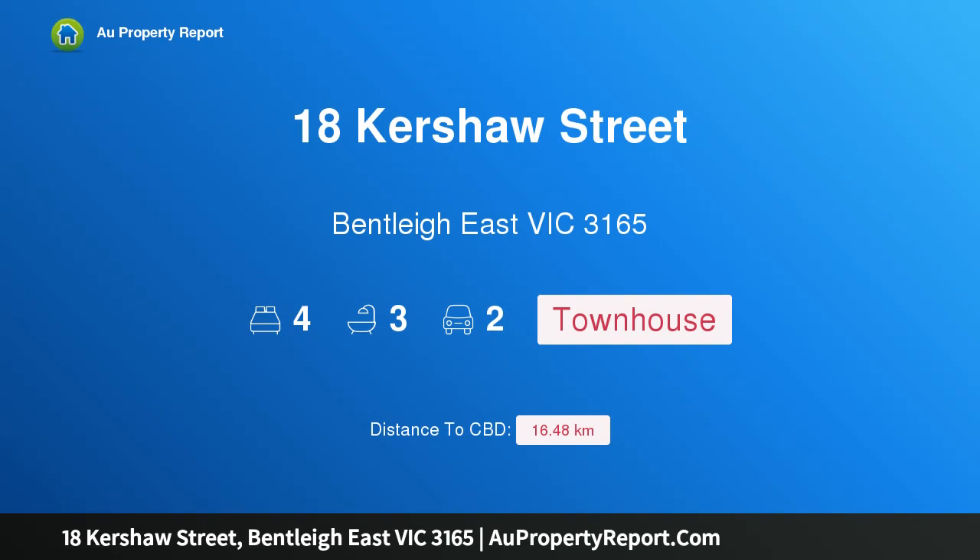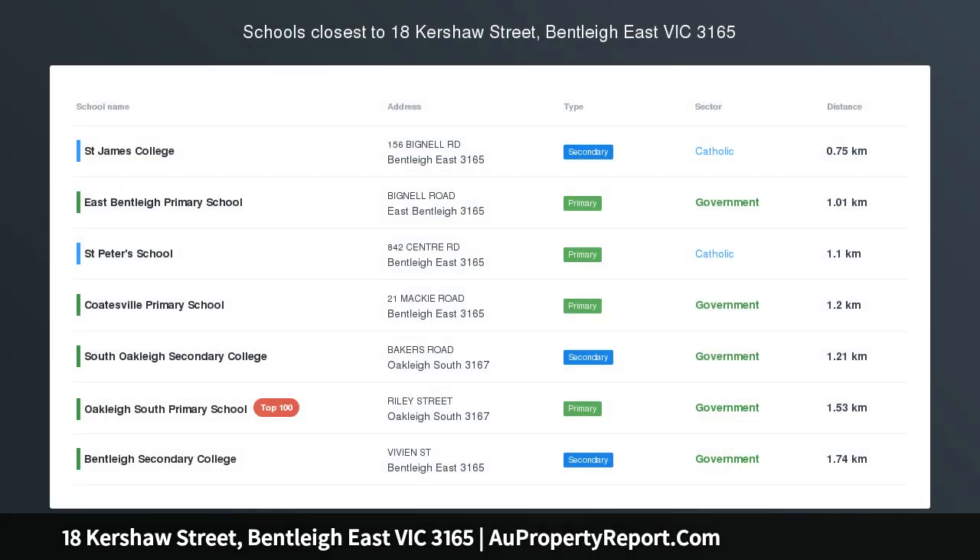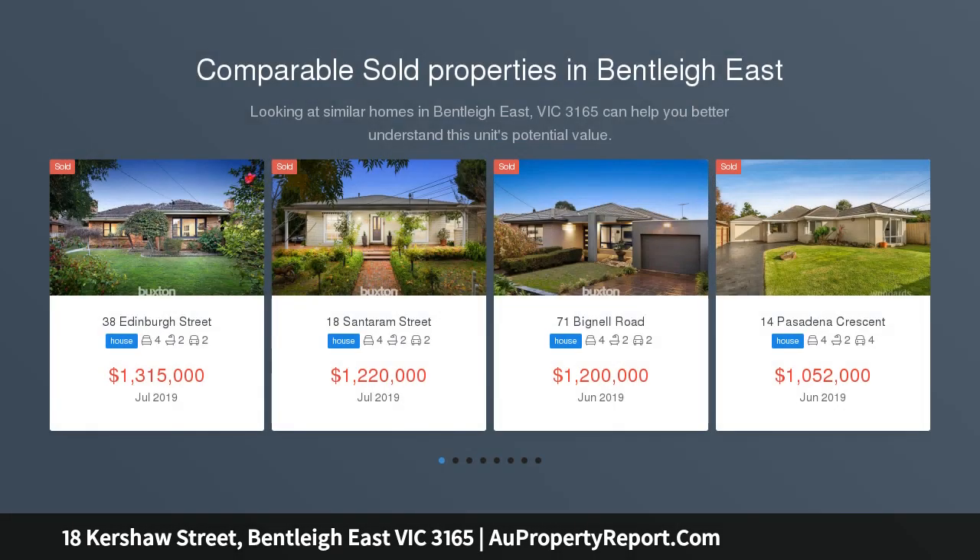I am glad to introduce property 18 Kershaw Street, Bentley East Victoria 3165 — a beautiful home with high caliber class. Exquisitely crafted to create a home of plush comfort and beauty, this stunning new four bedroom, three bathroom residence is breathtaking.